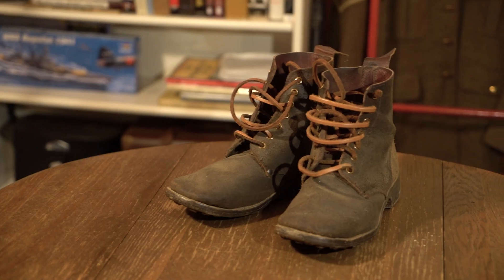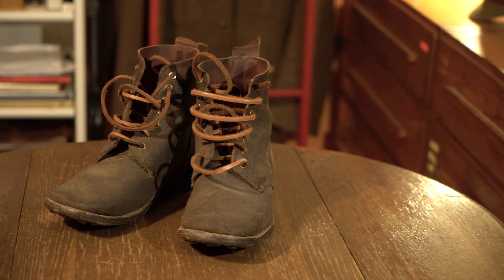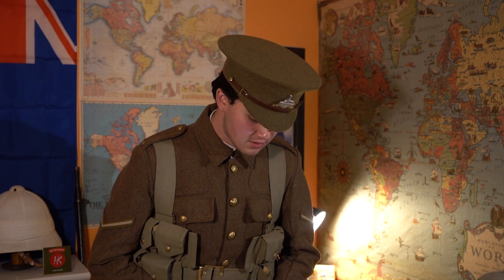On my feet are a size six pair of B5 boots. Right now I have the kit in the 1914 order, so B2s would probably be more appropriate, but this World War I kit is for the whole war period, so you have to make sacrifices here and there. I have it in the 1914 order because that's the period I like the most. These are a Soldier of Fortune reproduction because they're the only ones I could find in the right size. I hate having size six tiny feet — it's terrible.